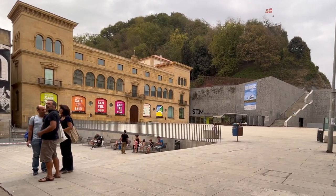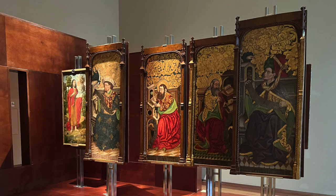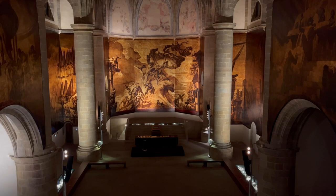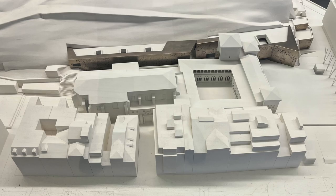Located in San Sebastian, Spain, the San Telmo Museum exhibits Basque culture, art, and history. Opening in 2011, it was designed by Nieto Sobejano Arquitectos.